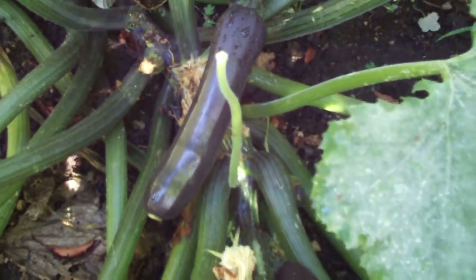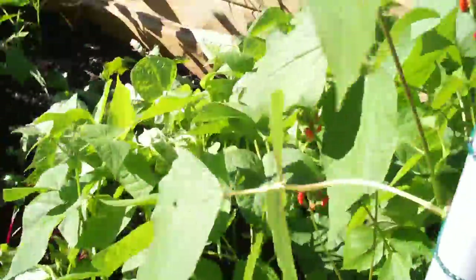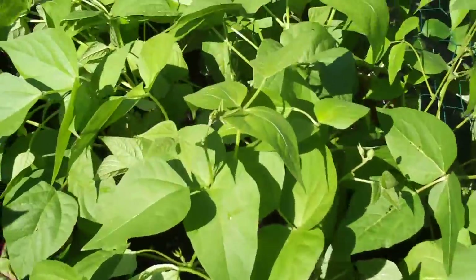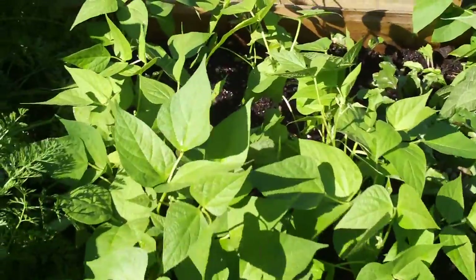Leave it too long and it'll be a marrow. One of the lemon trees humping along happily. We pulled 15 kilos of beans out of this garden on the first sowing, and I've re-sown — dwarf or French beans.